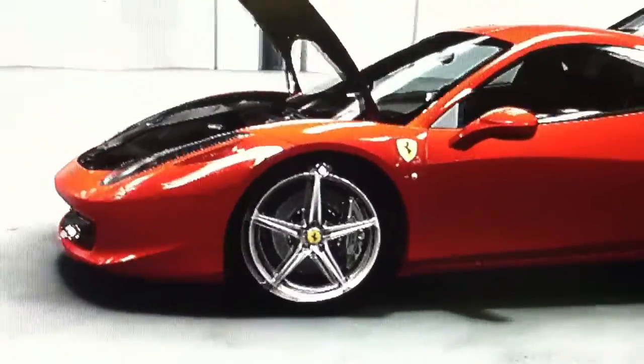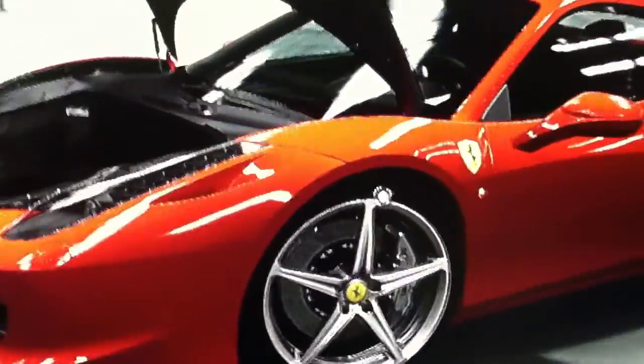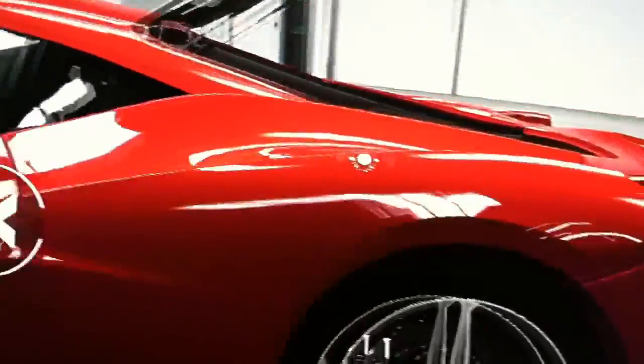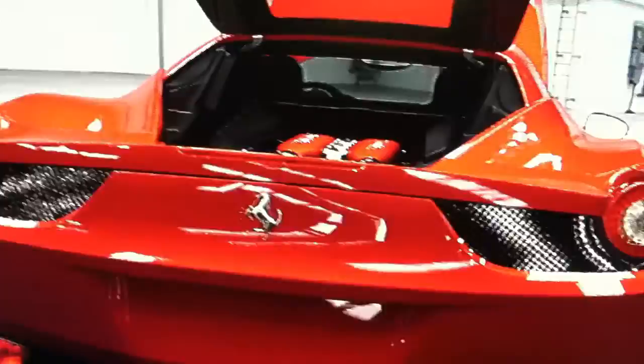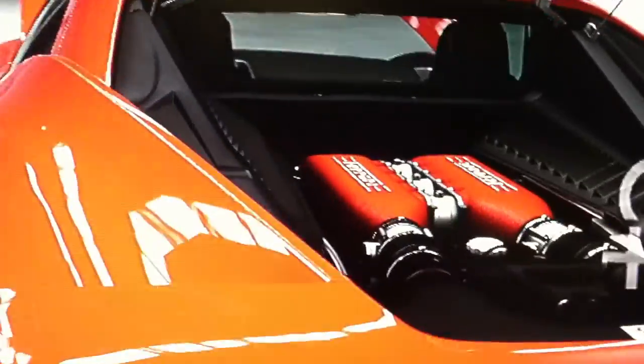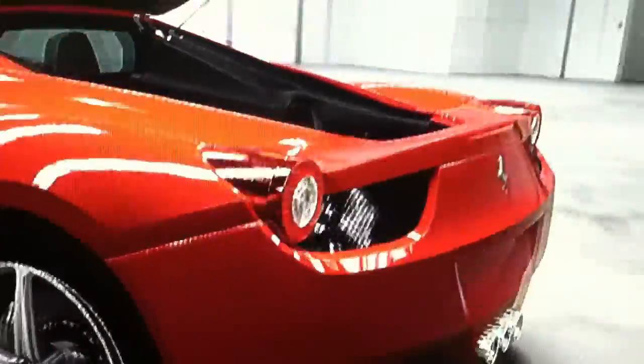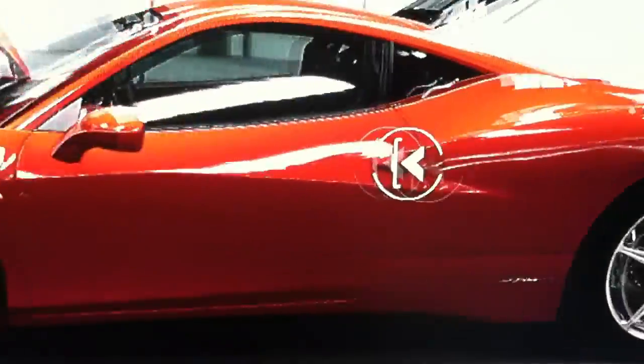Hey man, what's up? Check out what I am looking at. This is an Italia 458 Ferrari! Check that out. You ain't the only one that's got Ferraris in your neighborhood, bud.